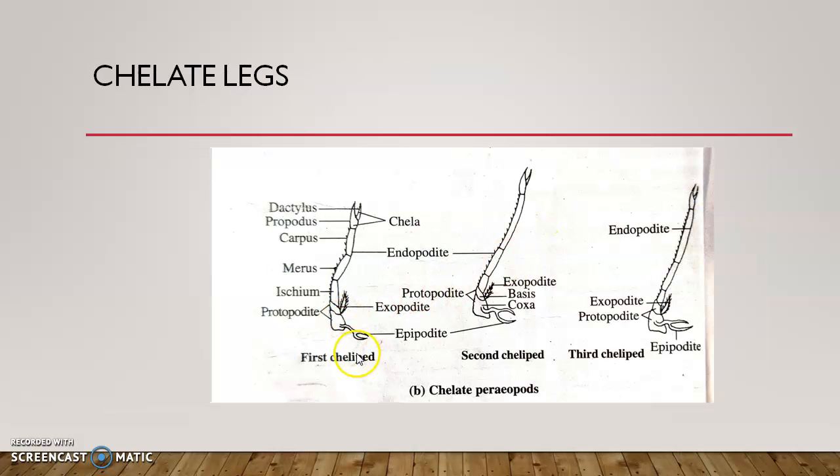Coming to the walking legs: the first three are chelate. They have a coxa and basis forming the protopodite, and a long endopodite with five segments — ischium, merus, carpus, propodus, and dactylus. The propodus and dactylus are placed opposing each other to form a pincer-like structure, allowing the animal to pick up food. This is called chelate, and such legs are called chelipedes. In prawns, three chelate pairs of legs is a characteristic feature. The exopodite is small and unsegmented, and there is a bifid epipodite.